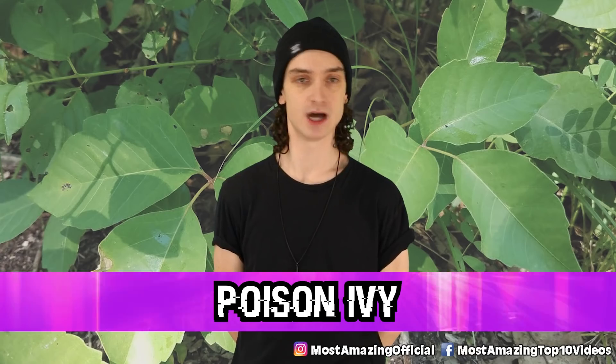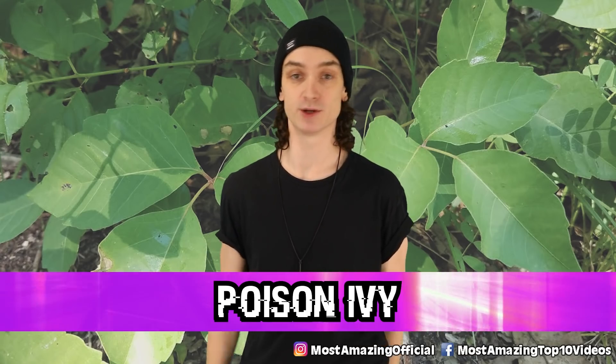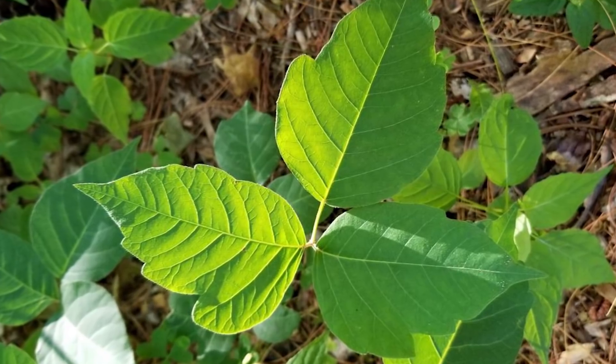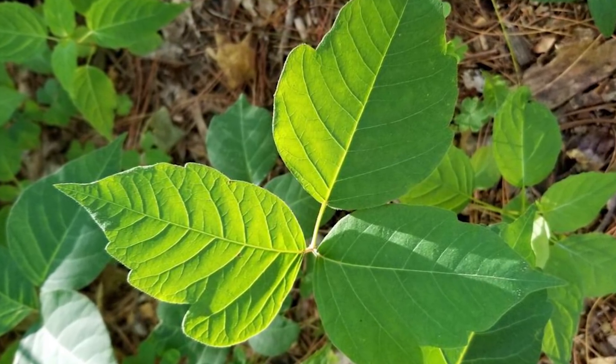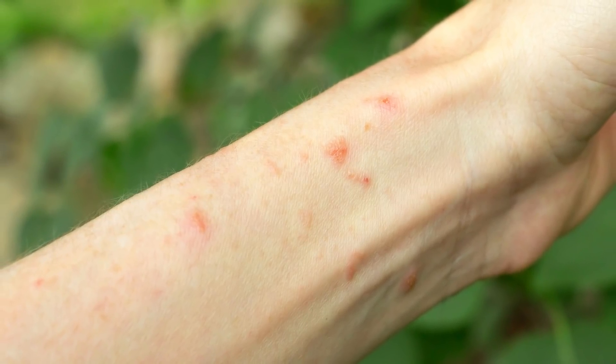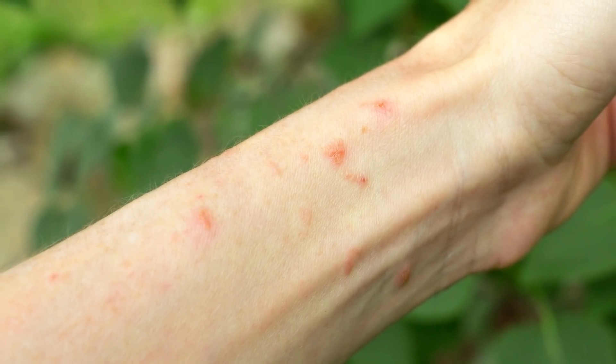Number four: poison ivy. They always say leaves of three, let them be — but if you're not sure, don't touch anything ever. Poison ivy is found all over the United States, more commonly in the eastern states, and there's lots up in Canada too. The itchy rash you get after touching the plant is caused by urushiol oil, an oily resin stored in the leaves.